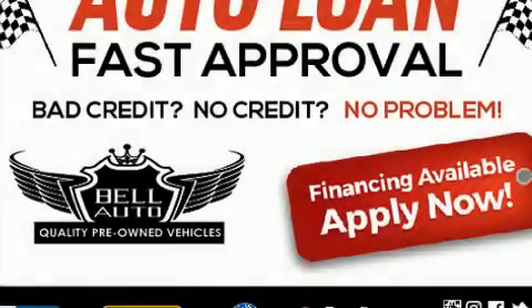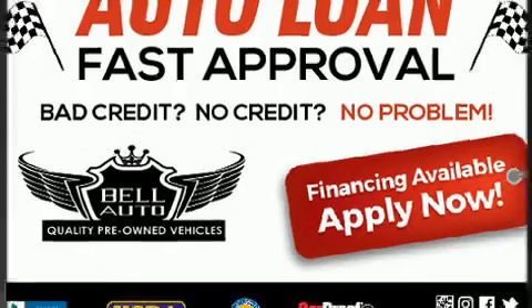Come test drive this 2013 Honda Pilot. Under the hood, you'll find a six-cylinder engine with more than 250 horsepower.